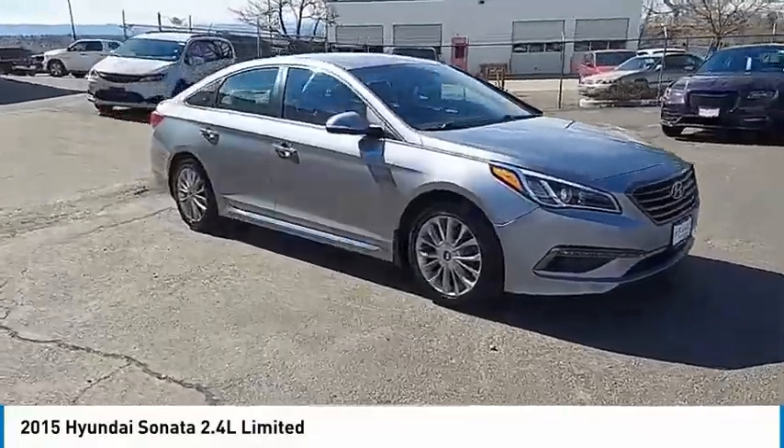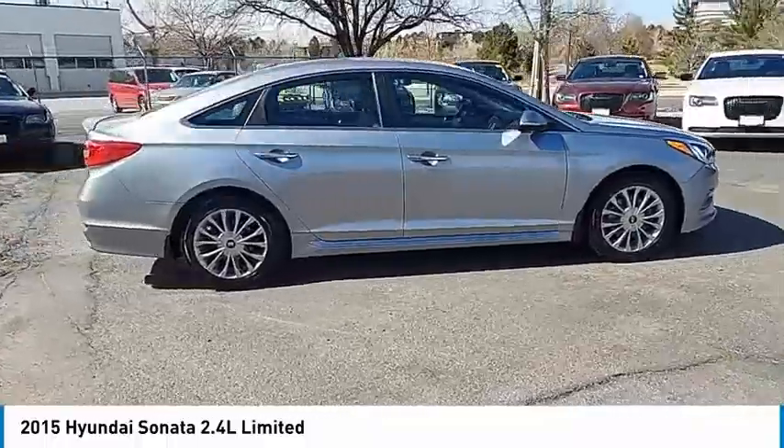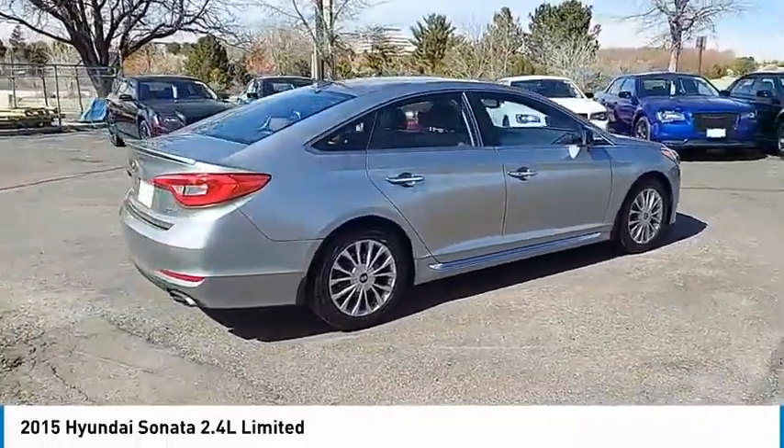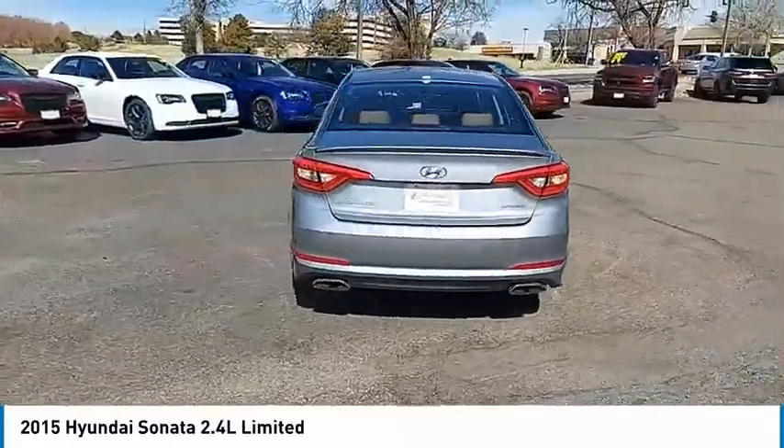Take a ride in the 2015 Sonata. The Sonata has a long list of technologically advanced interior features and options that make driving safer, more convenient, and much more fun.